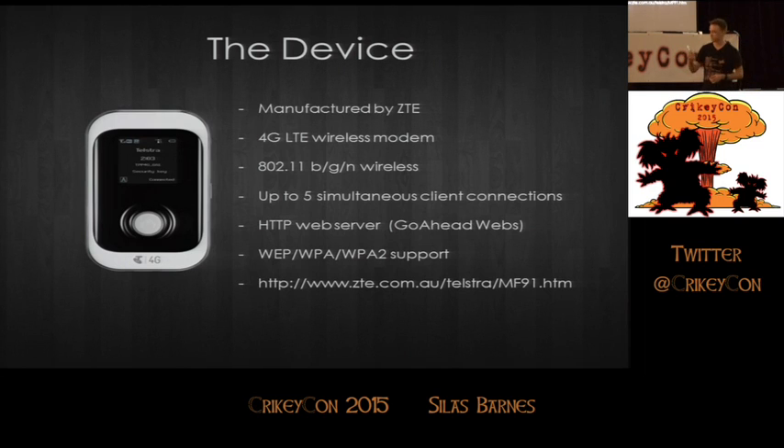The device itself — this is it. You go into a Telstra shop or an Optus shop and you'll see a Huawei version, a Sierra Wireless version, or this ZTE. They're quite popular. It's got 802.11 BGN network capability, five simultaneous client connections, a little embedded web server called GoAhead Web version 1.2. It supports WEP, WPA, and WPA2. And as of this morning, on ZTE Australia's site, it's still listed as a current product — still in circulation.